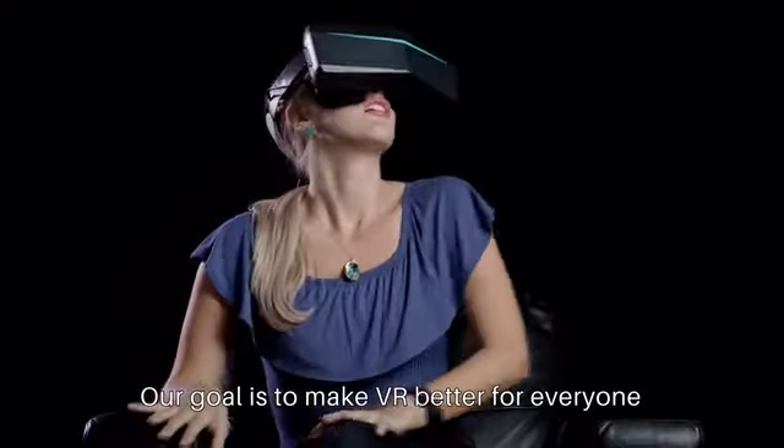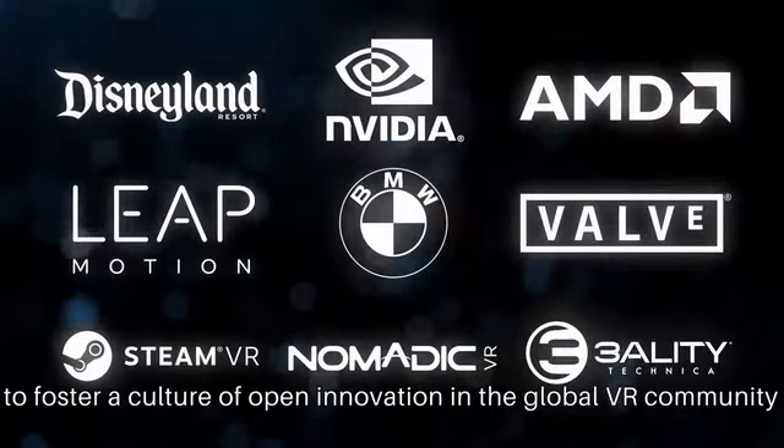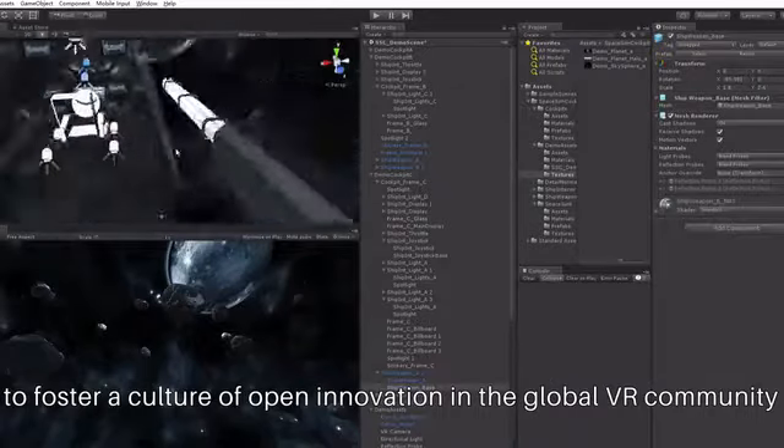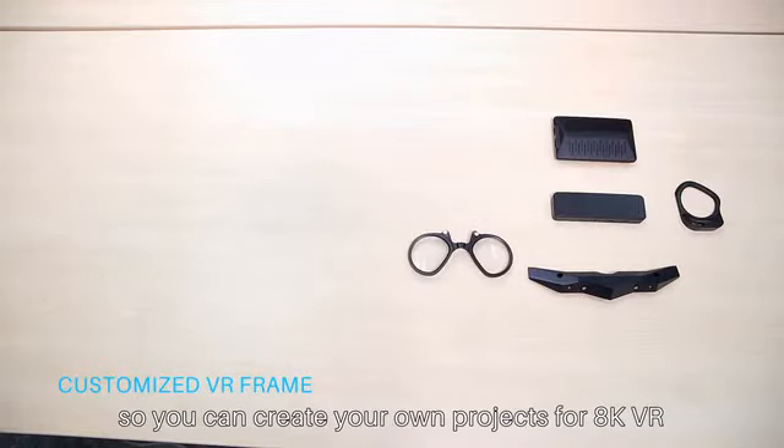Our goal is to make VR better for everyone. So we are collaborating with industry partners to foster a culture of open innovation in the global VR community. We've already published our open SDK so you can create your own projects for AK-VR.